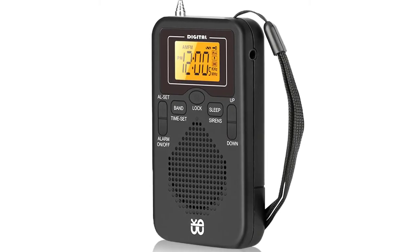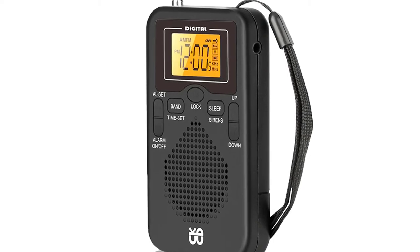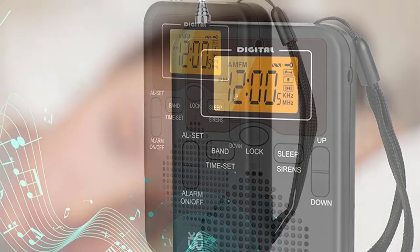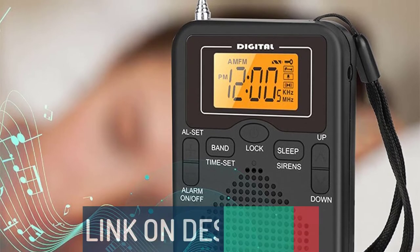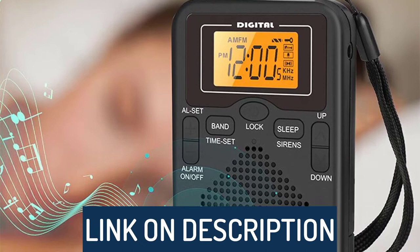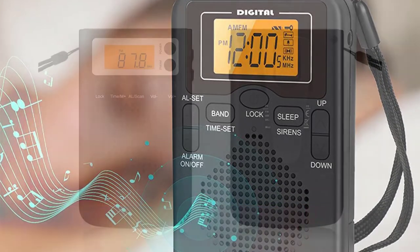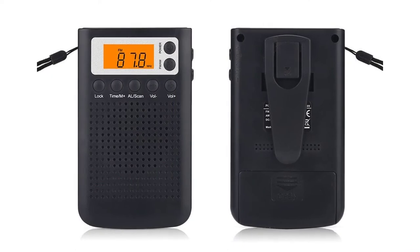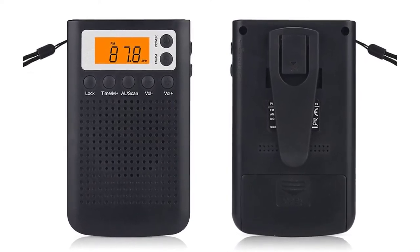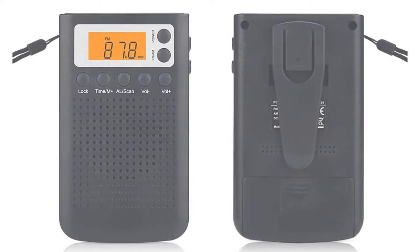Hi guys, today's video we're going to check out the 5 best pocket radios on the market. This list was made based on our personal views, and are listed based on rating, review, orders, price, quality, durability, and more. To see prices and get more info about the products shown, be sure to check out the description below. Before we dive in, make sure you subscribe and hit the notification bell to get the latest product reviews from the channel. Okay, so let's get started with today's video.